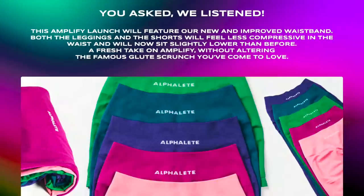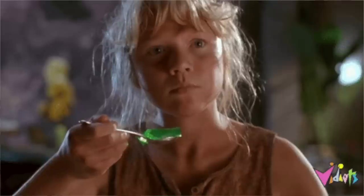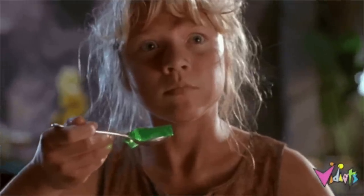"You asked, we listened. This Amplify launch will feature our new and improved waistband. Both the leggings and the shorts will feel less compressive in the waist and will now sit slightly lower than before. A fresh take on Amplify without altering the famous glute scrunch you've come to love." So apparently they lessened the compression in the waistband and now the band sits lower than before. I know a lot of you are probably reading that going, oh my God, they freaking switched up the Amplify. But did they though?